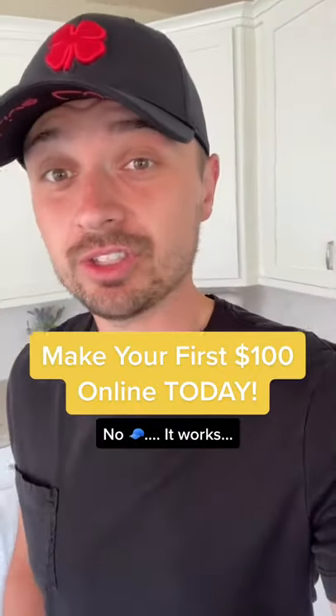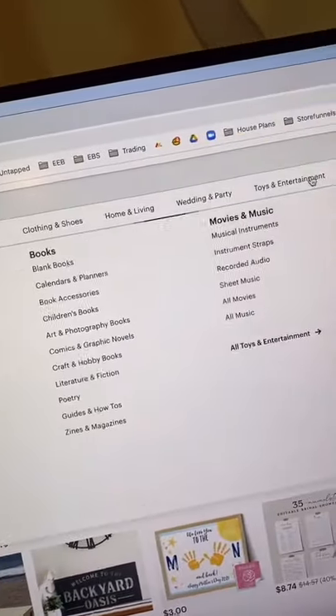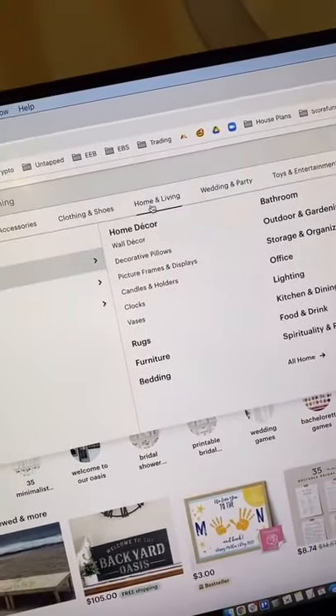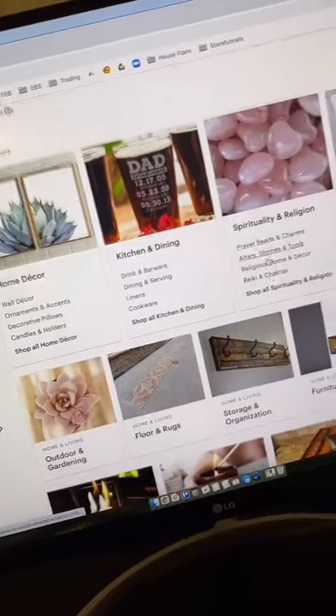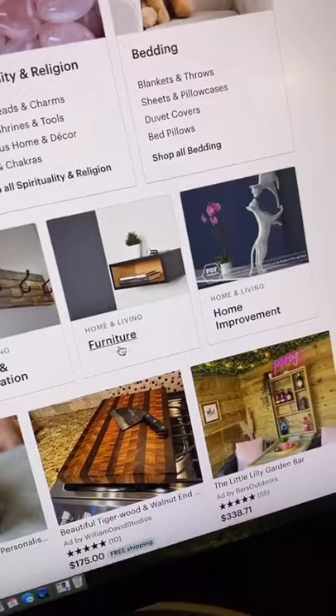I'm going to show you how you can make $100 today, 100% online, and the best part — this is going to cost you zero dollars. First step: go to Etsy.com. Pick out one of these categories; the best one for this strategy is Home and Living. You can pick from one of the subcategories under Home and Living — I'm just going to select Furniture.